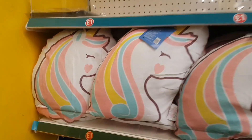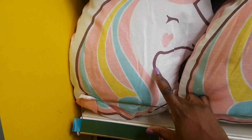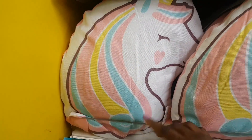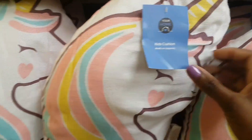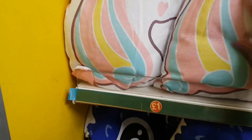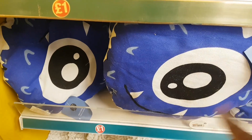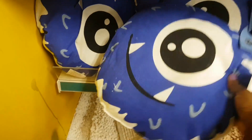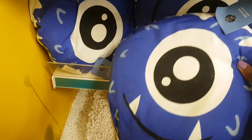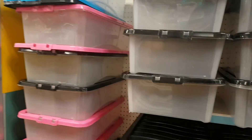Spotted in the stationery area is a unicorn and rainbow kids theme. There's a kids cushion — quite big and fluffy — for a pound. There's also a monster-themed range with items including a one-eyed monster design. Now moving into the two-pound section.